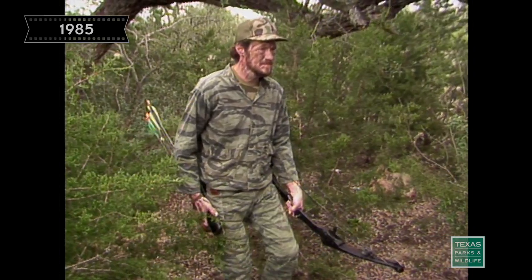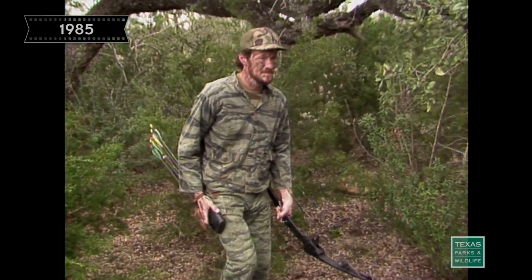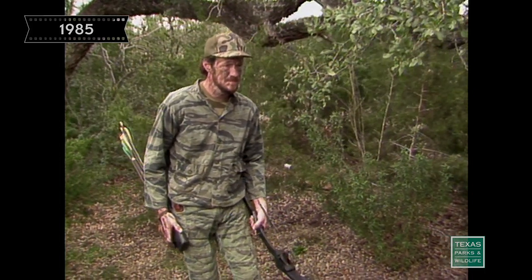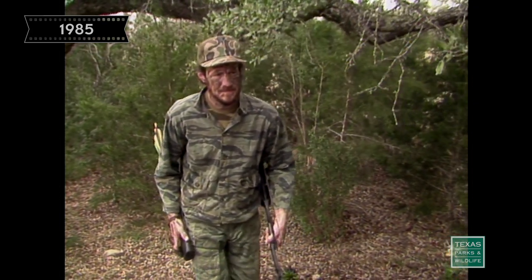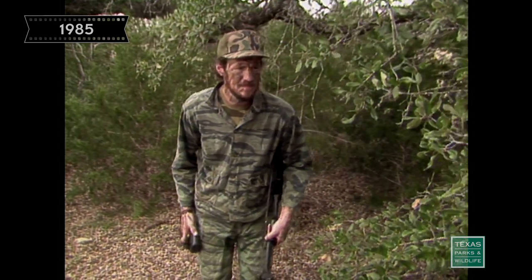When moving in on a deer, I try to take one or two steps at a time, always watching the deer to see if it is moving or looking in my direction, if his senses are detecting me at all. If his head is down feeding or if he's looking away, I'll take a few more steps, but I'm always watching the animal to make sure that if his head starts to come up, I'm stationary.